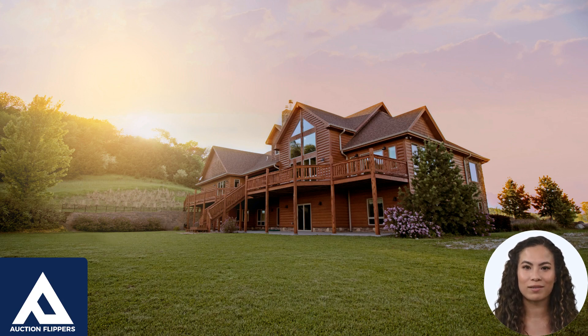For a seller, a subject-to-mortgage can be beneficial because it can make their property more attractive to potential buyers. If the seller has an existing mortgage with a low interest rate or favorable terms, a buyer may be more willing to purchase the property subject to the existing mortgage rather than obtaining a new mortgage. This can make the property easier to sell and may help the seller to avoid the costs and fees associated with paying off the existing mortgage.